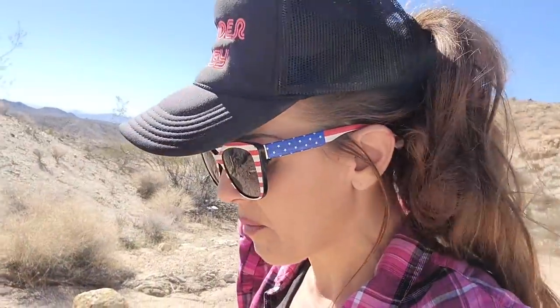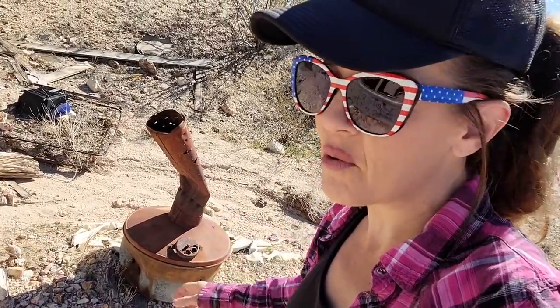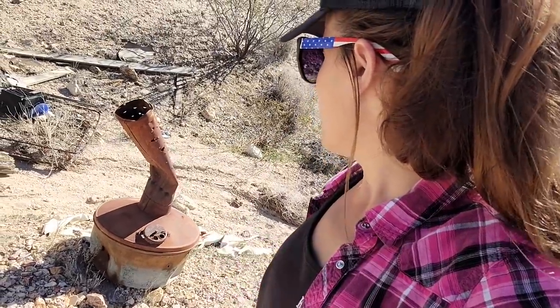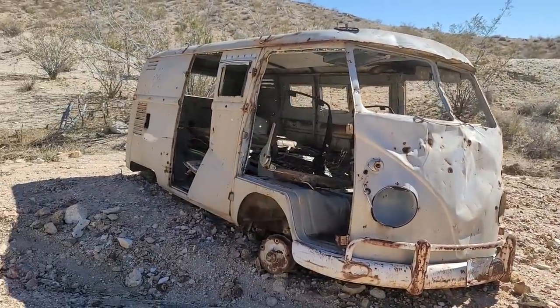My friend that I'm with is from Southern California and he was telling me when he used to walk to school back in the day he would see these giant smudge pots in the orange groves. The ones they use in the orange groves are way bigger than this. I guess somebody just brought this one out here to stay warm because we're at a decent elevation and it gets pretty cold up here in the winter. Okay so that was the smudge pot and the VW bus — anybody want to guess what year this bus is?